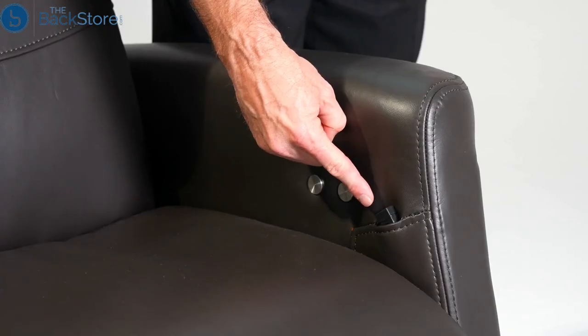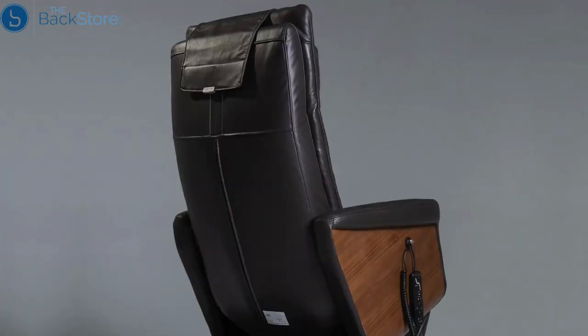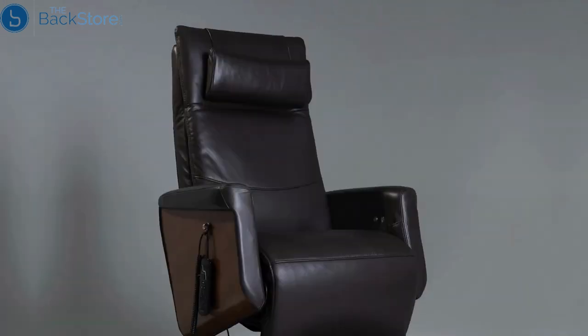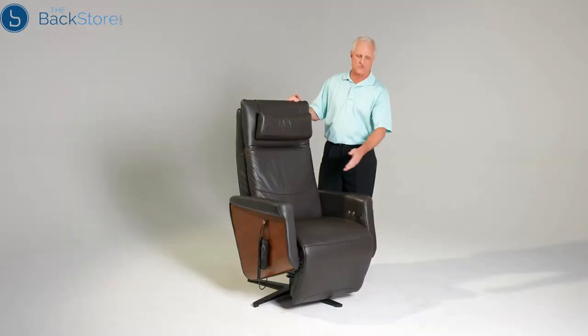You also have a USB port that you can use to charge your favorite handheld device while listening to music, ebooks, or even watching videos. The Circa chair also comes in two leather options: espresso leather and a color called latte, along with beautiful oak wood panels for the sides of the chair.